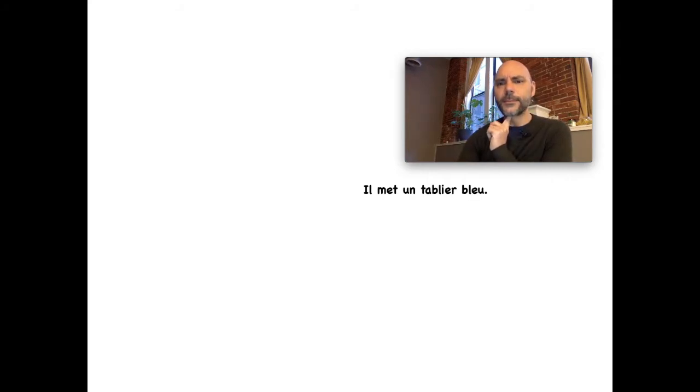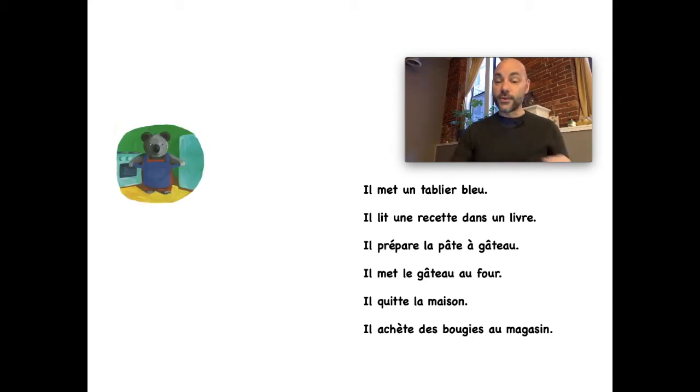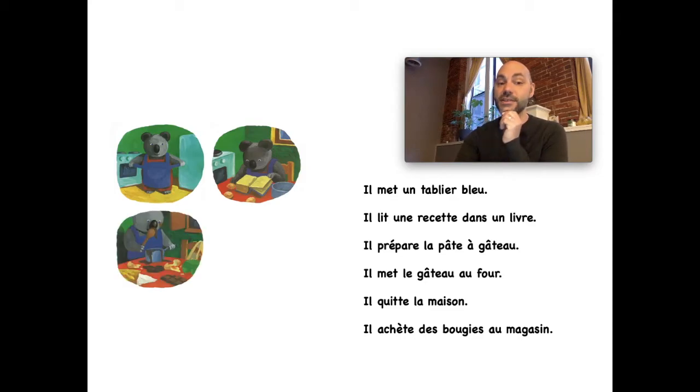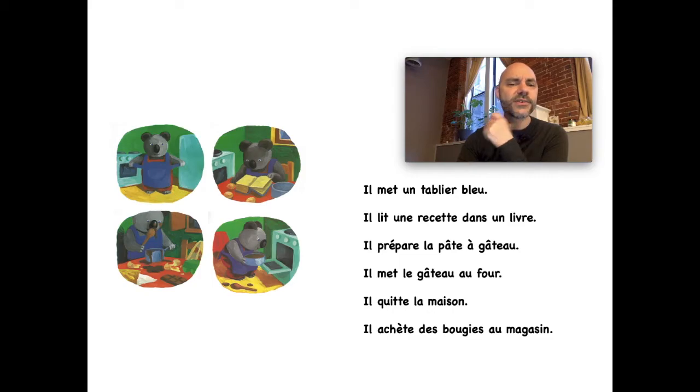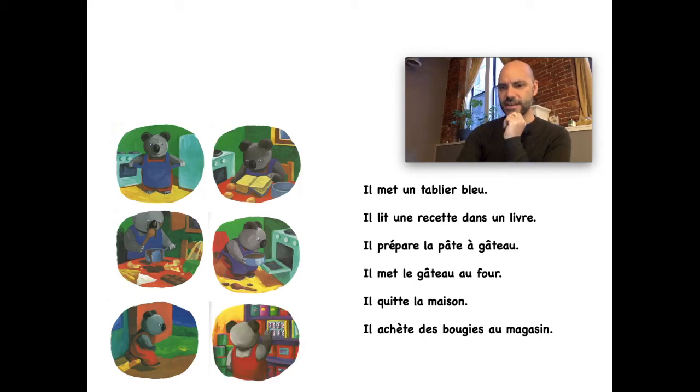Now let's review. Il met un tablier bleu — do you remember what a tablier bleu is? An apron, a blue apron. Il lit une recette dans un livre — une recette was the recipe he reads in the book. Il prépare la pâte à gâteau — that's the batter. Et il met le gâteau au four — do you remember what le four is? The oven. Et puis il quitte la maison — he leaves.